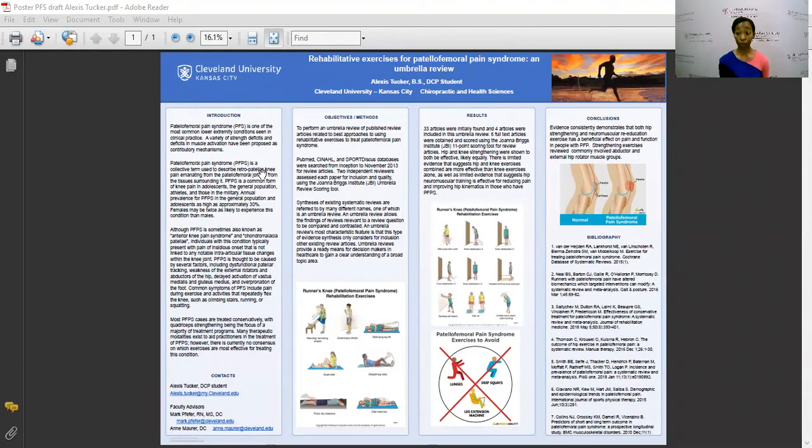Of course, treatment plans should be tailored to the patient. Those who don't have hip abductor weakness may not benefit from hip exercises, so it's important to assess for that in your patients and to use your best clinical judgment when developing treatment plans. In conclusion, we found that hip strengthening was important in the treatment of patellofemoral pain syndrome.